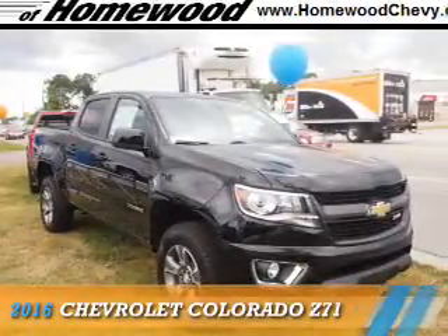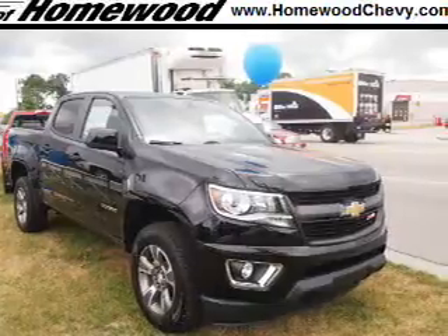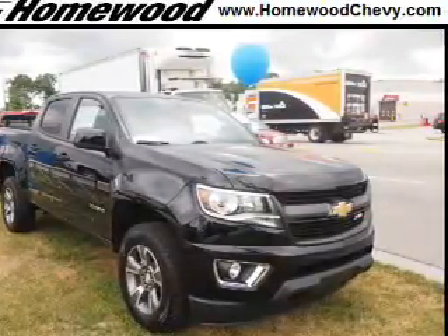Presenting the 2016 Chevrolet Colorado. It's powered by four-wheel drive, a 3.6-liter six-cylinder engine, and an automatic transmission.